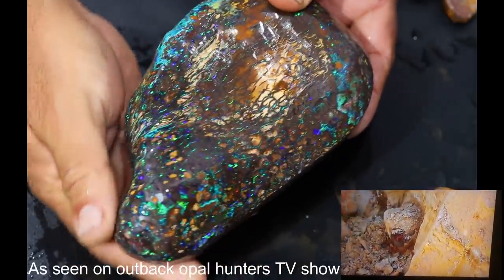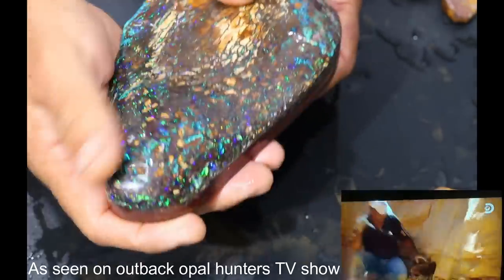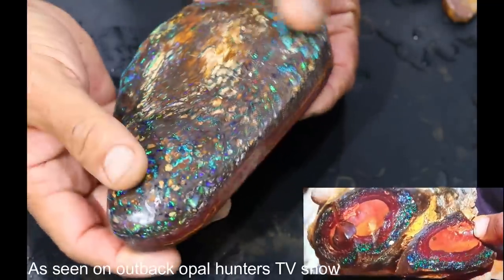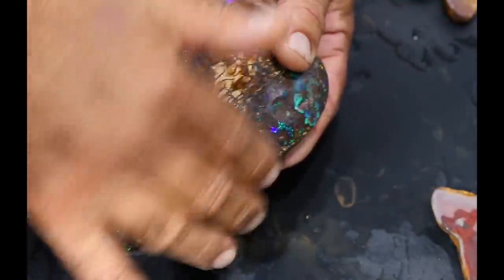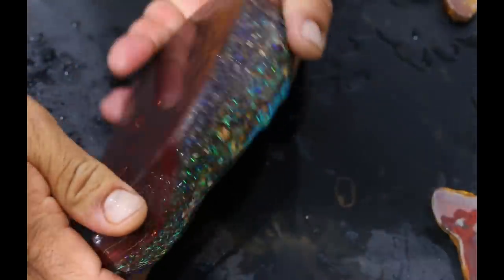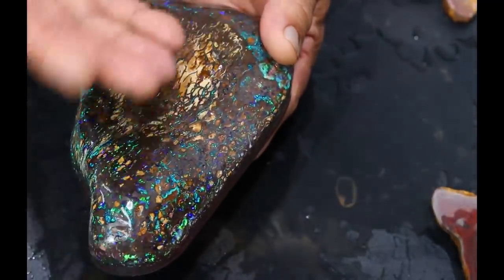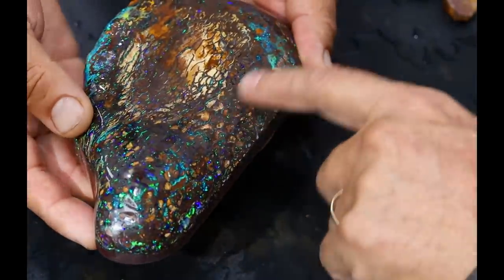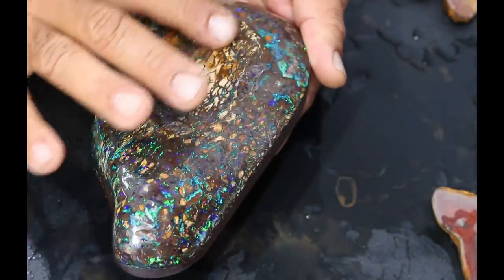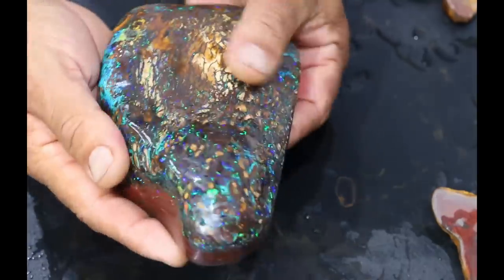What do you call this massive opal? This is a very special Brandi Gully Matrix Blue Green Purple specimen. It's made all the nice colour on the skin. As you can see it's solid ironstone, chocolate brown. And this is yet to be finished, so there's going to be more colour coming out of this specimen.